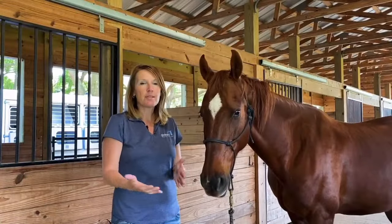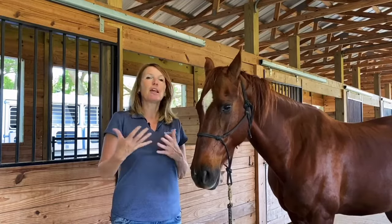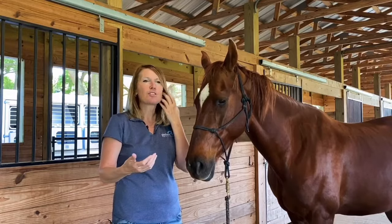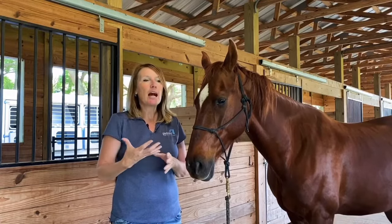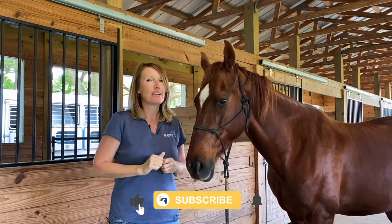Let's talk about knowing the subtle signs of pain in your horse. We're all really familiar with the really obvious signs of pain — being lame, the horse bucking or rearing. I really want to dig into the really tiny, subtle signs.